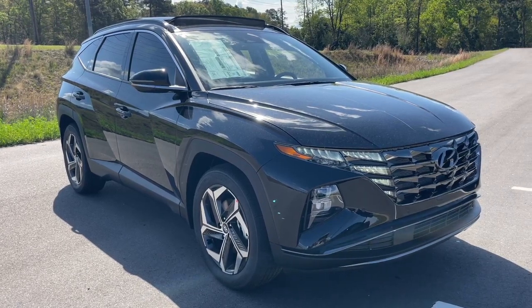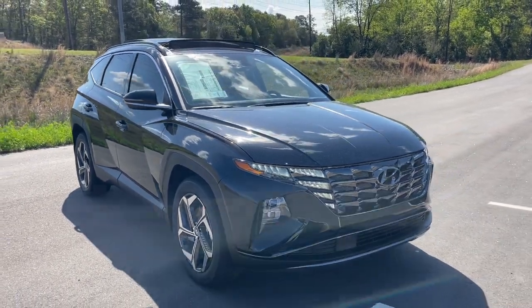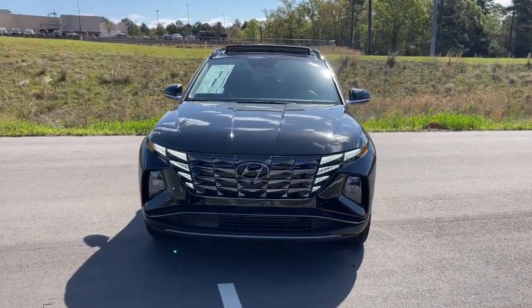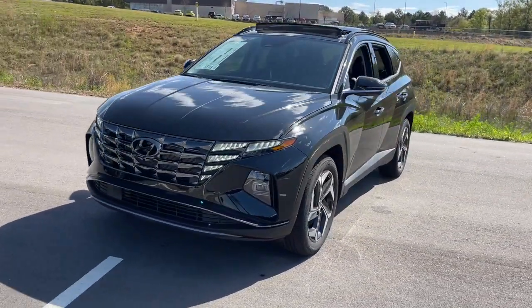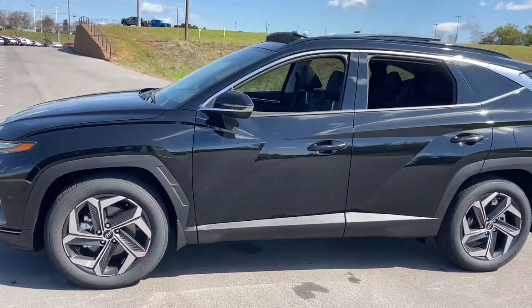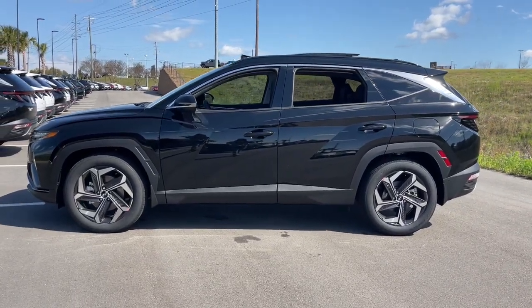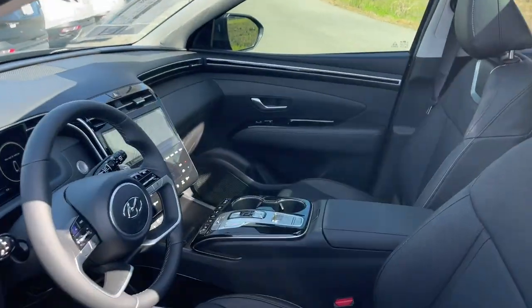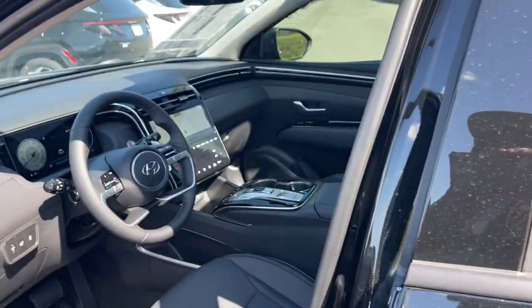Get into the 2024 Hyundai Tucson. Take your daily drive to a higher level of comfort and quality with this well-built, well-equipped Tucson. Standard high-tech touchscreen infotainment, standard driver assistance features, and an upscale feel make this stylish compact crossover stand out from the crowd. These are just some of the great options this vehicle comes with.